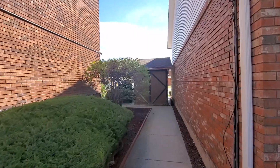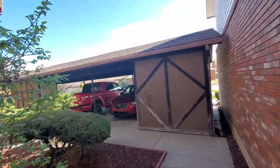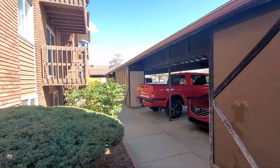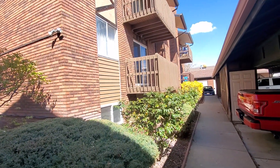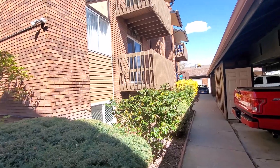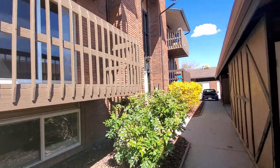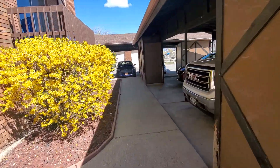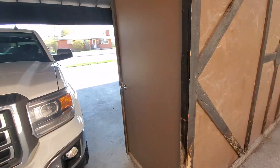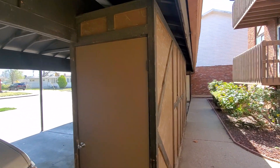As we walk towards the front, you can see we've got covered parking right off the front of the building. That first balcony there belongs to this condo unit. There is also an exterior storage closet here as well.